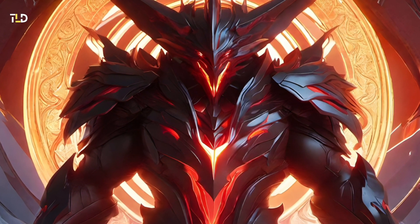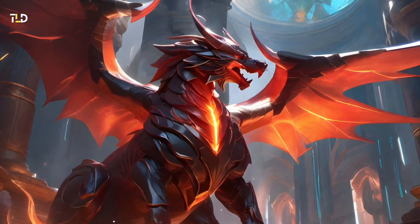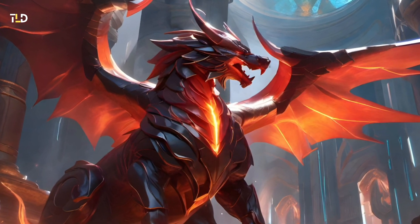This rival titan is believed to wield a similar energy form, and could have instigated Godzilla's evolution as he endeavors to acquire the same energy source to maintain equilibrium.